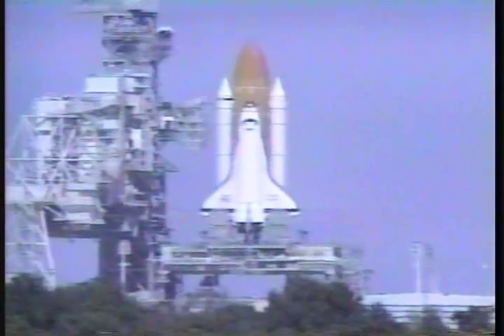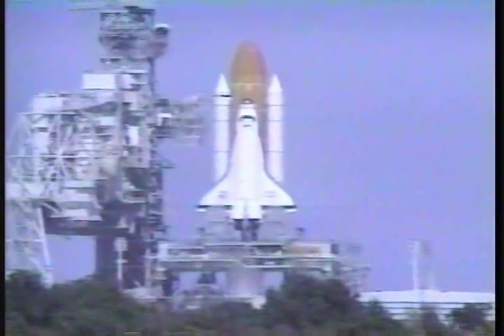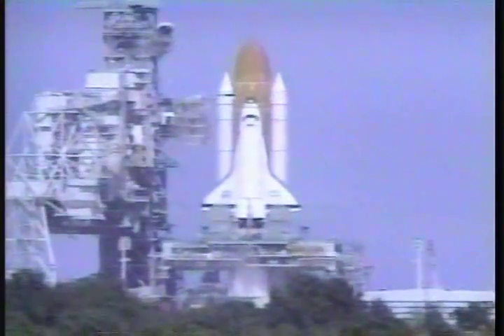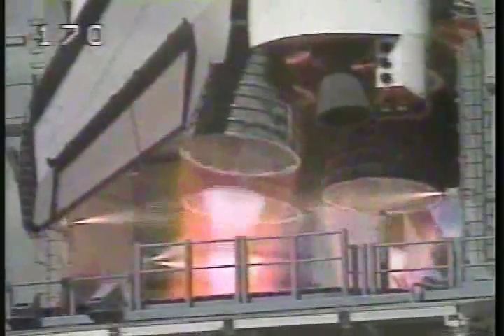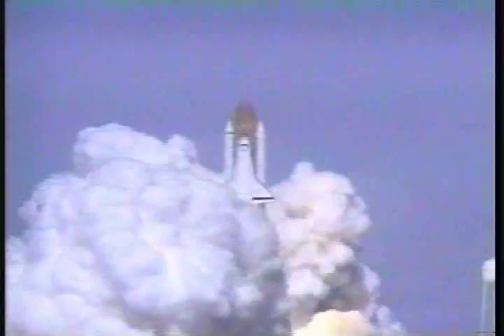T-minus 15 seconds. 12, 11, 10, 9, 8, 7. We are go for the start. 5, 4, 3, 2, 1. Booster ignition and liftoff of Atlantis on a mission to study planet Earth.